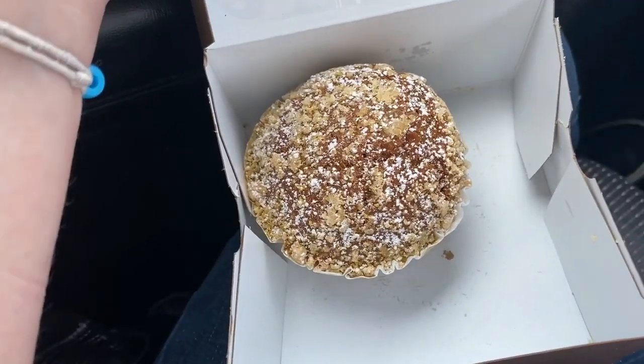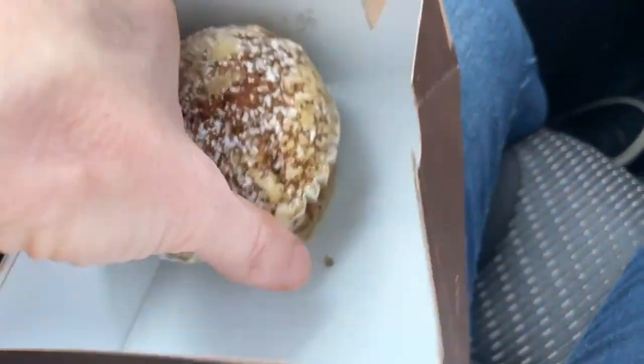Breakfast has been served! Here is my pumpkin muffin for free and my delicious free coffee. I'm going to let you go so I can enjoy this — oh my God, it looks so good. I just feel like food tastes better when it's free. Do you guys agree with me?